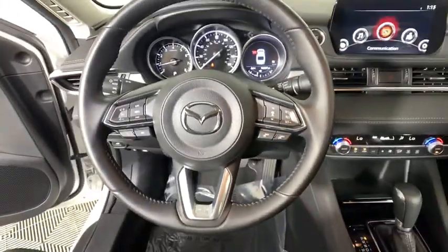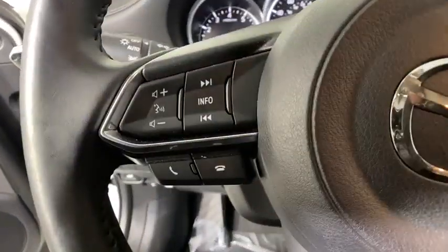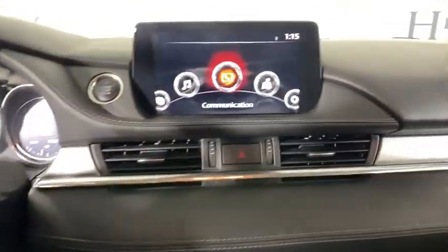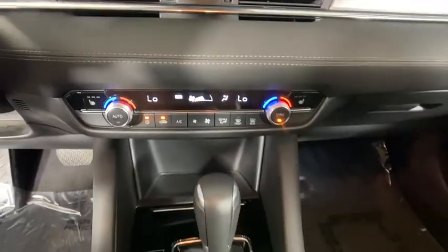Heated front seats, compass, power windows, electronic stability control, tachometer, remote keyless entry, overhead console, power moonroof, panic alarm.